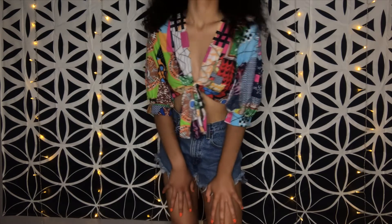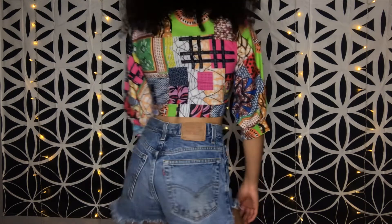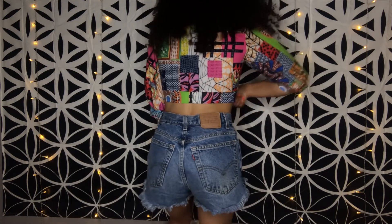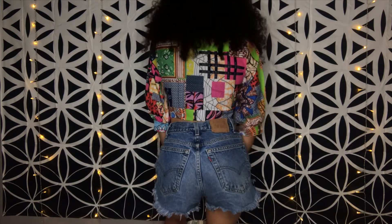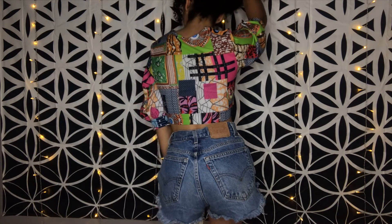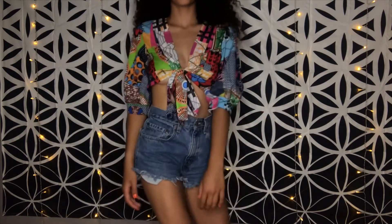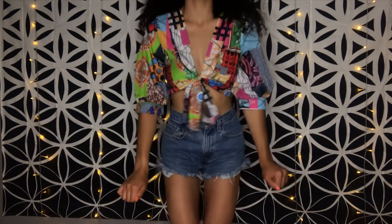I am 110% recommending this if it's your vibe and style. This top has an awesome, flowy material and is just so cute. I really like how the back is longer than the front, because I don't like to show too much skin — but since the back is a longer length, I feel like I'm showing just enough. I love the fit and the look of it. This top is a polyester material, so it is so light and flowy.